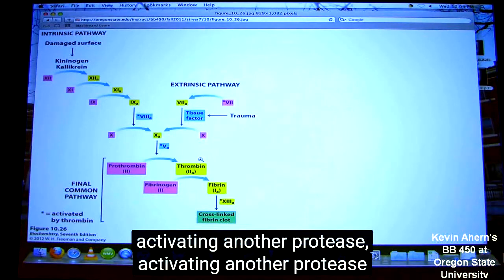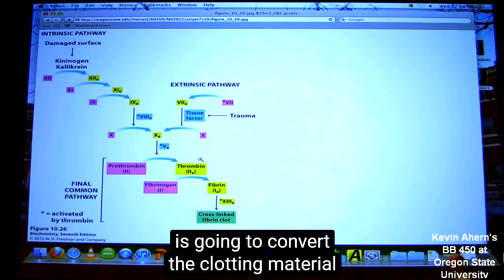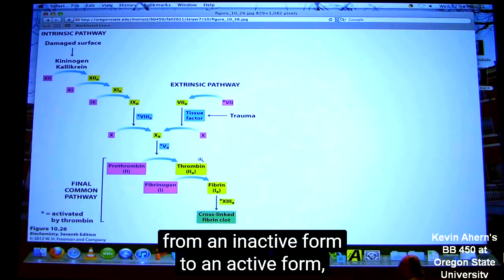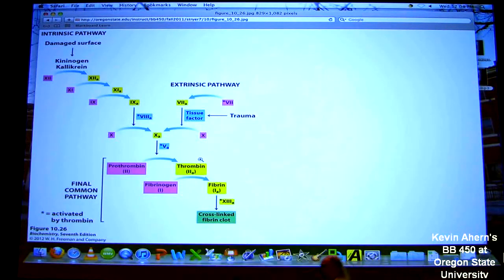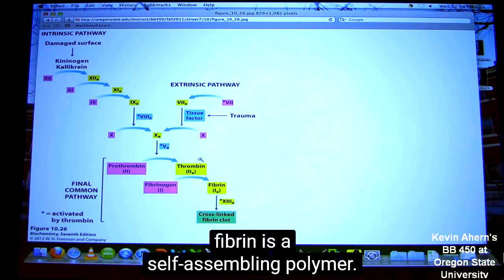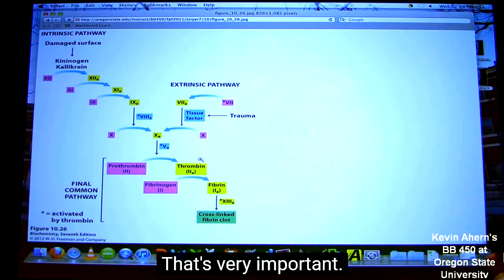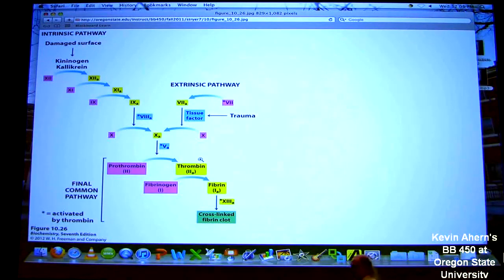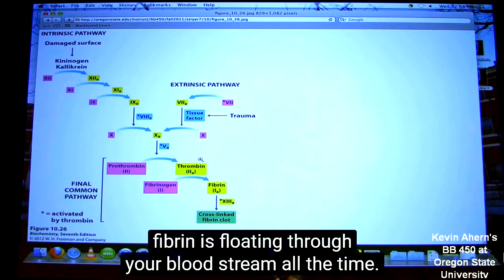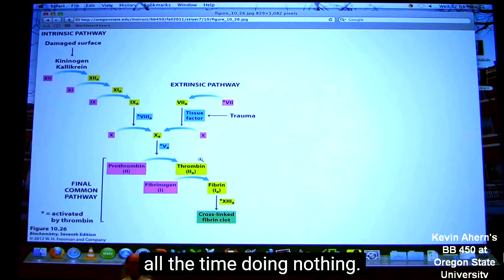One protease activating another protease, activating another protease, activating another protease. And that last protease, which happens to be thrombin, is going to convert the clotting material from an inactive form to an active form, meaning that the clotting material will start to make a polymer. So once this guy right here gets converted to fibrin, fibrin is a self-assembling polymer. In the absence of this activation, fibrinogen is floating through your bloodstream all the time doing nothing.